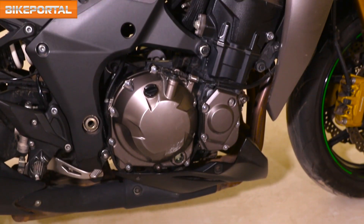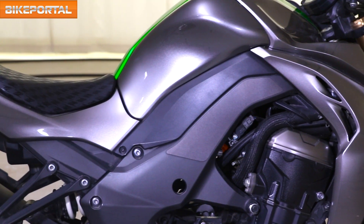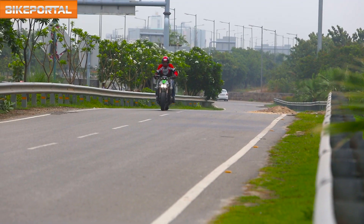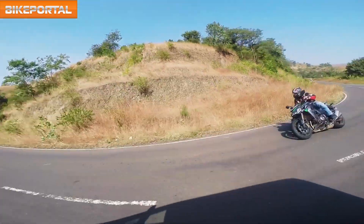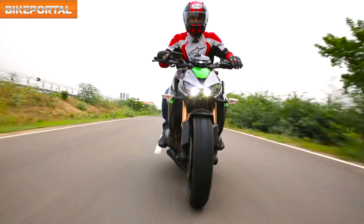The engine pushes out a grunty 140bhp of maximum power and 111Nm of peak torque, and the delivery is extremely smooth and predictable. Everything happens in a controlled manner, but you have to be vigilant because Kawasaki wanted this motorcycle to be a bare-chested beast.